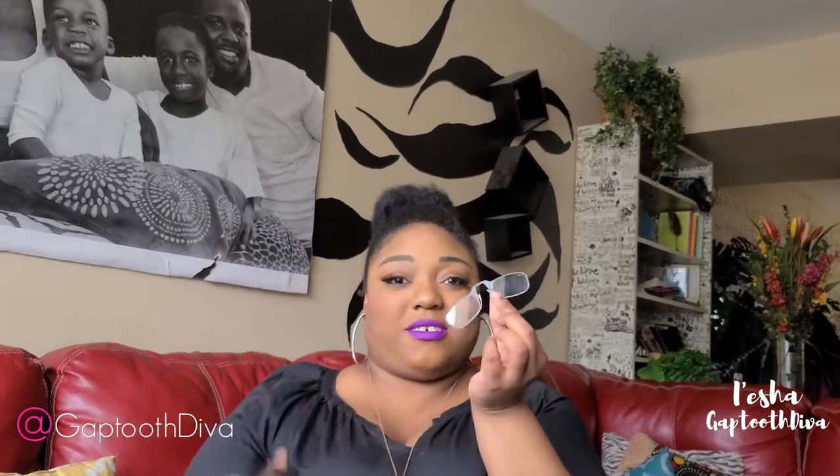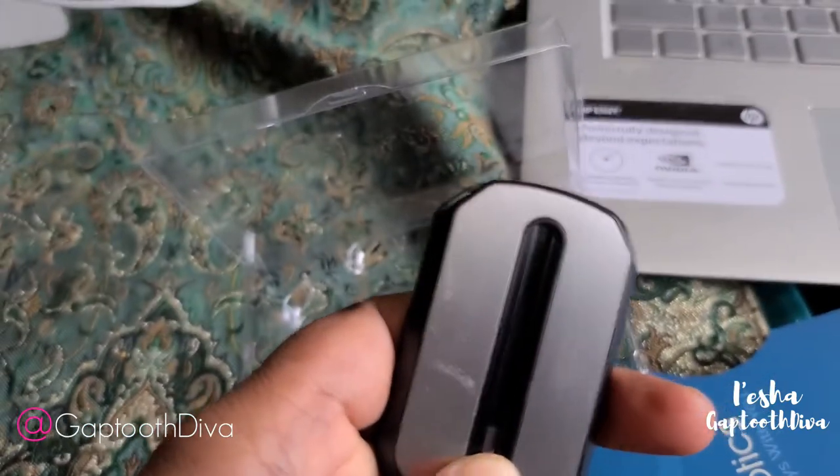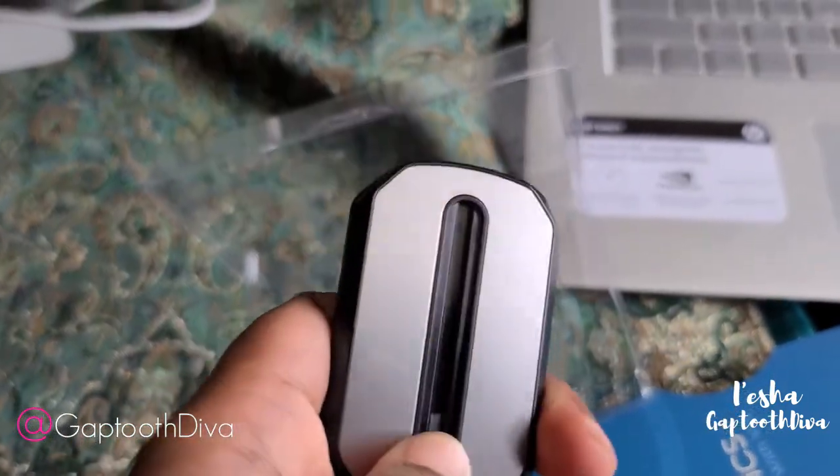Thin Optics also sent me these readers. They come in the keychain case — perfect for reading, and they never fall off your face. They are very durable, and they go back in the keychain case just like that. The thinnest frames, also from Thin Optics.